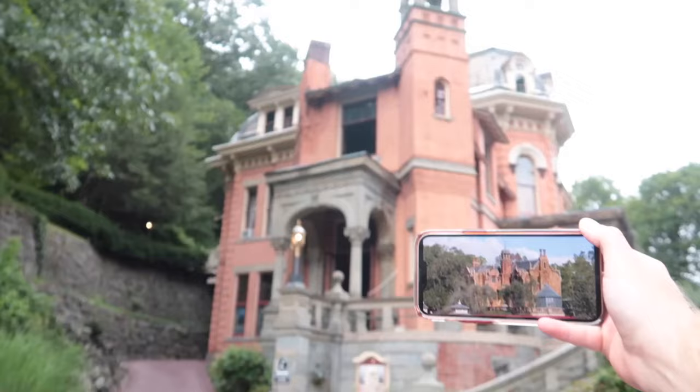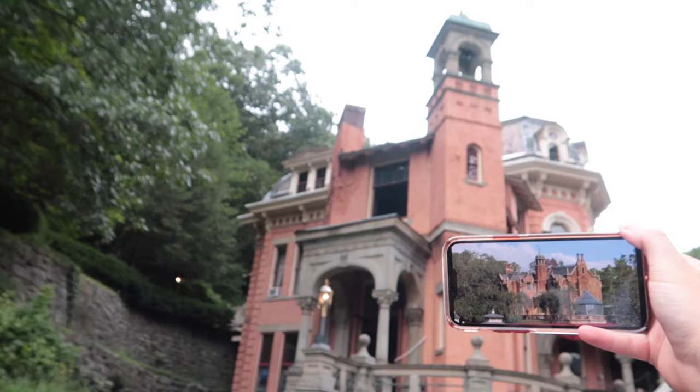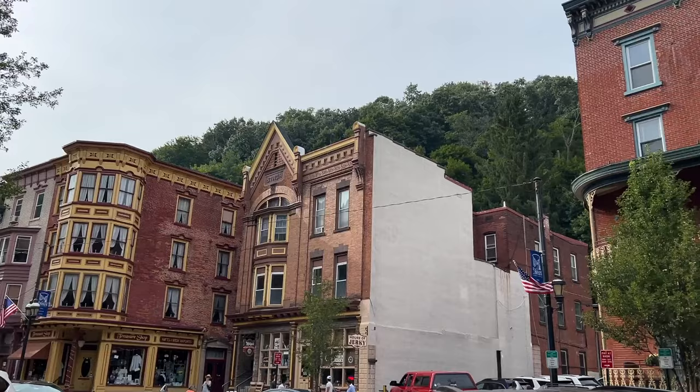Today we are here at the real-life haunted mansion. We are not in Walt Disney World, and we're not in Disneyland. We are in the backwood mountains of Pennsylvania in a town called Jim Thorpe, Pennsylvania, where they have the real-life haunted mansion.